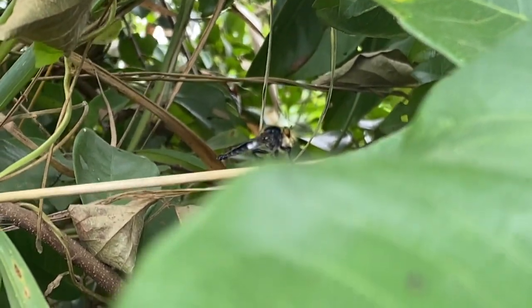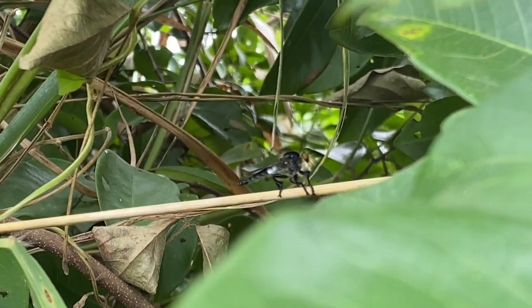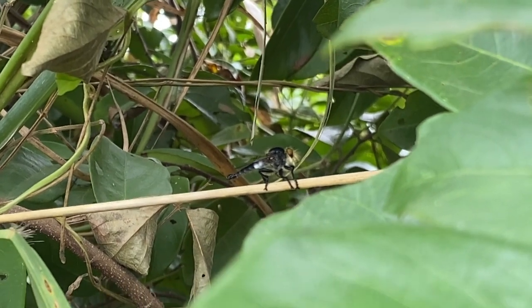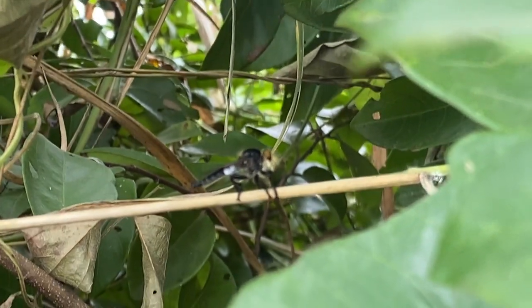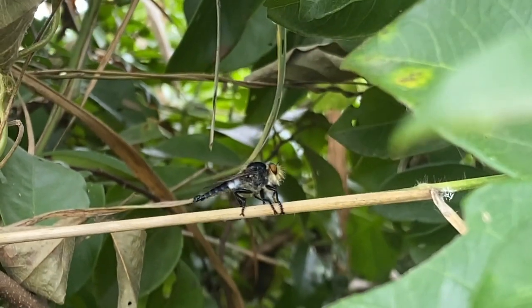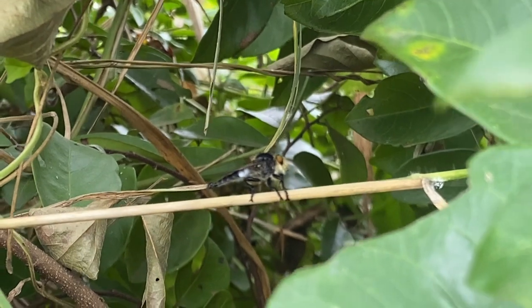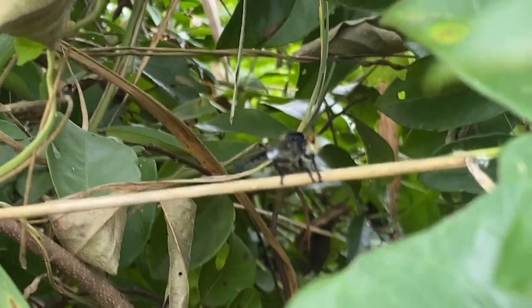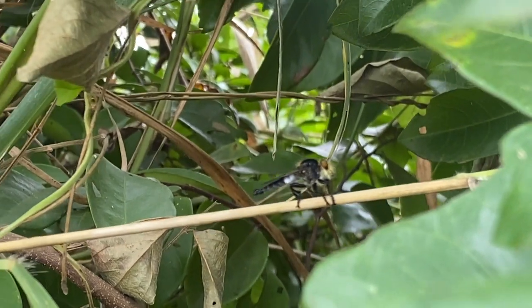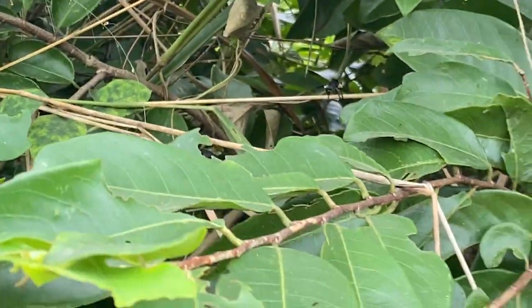Robberflies are considered beneficial insects because they help control populations of pest insects. Their predatory behavior can help reduce the number of potential crop-damaging or disease-carrying insects. Robberflies are not known for being aggressive towards humans, but they can deliver a painful bite if handled. Some species mimic bees or wasps in appearance, which can deter potential predators from attacking them.